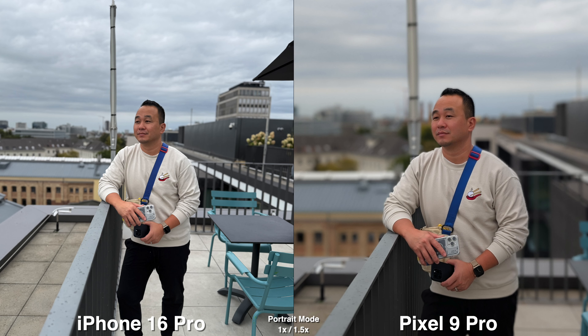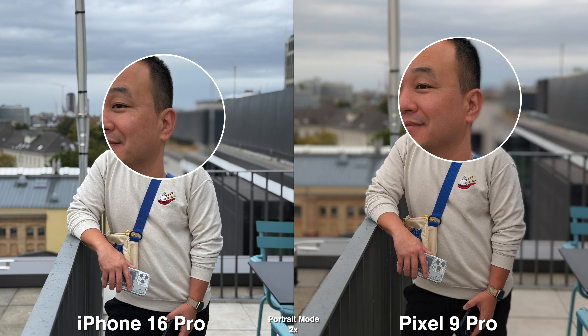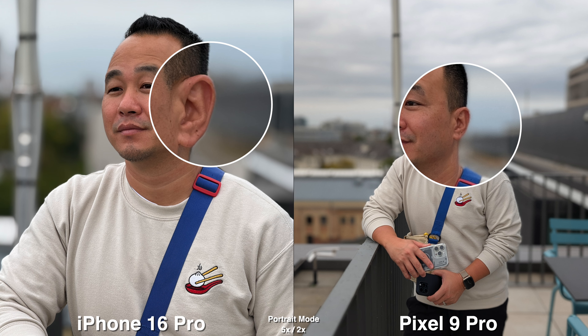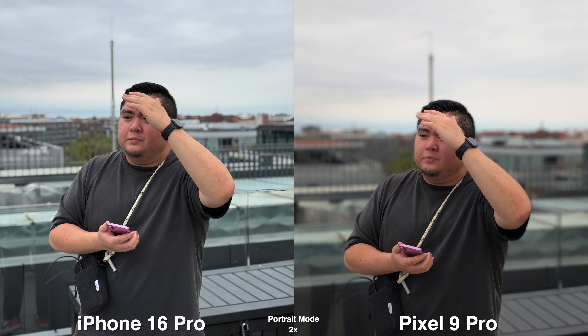Starting off with portrait mode, you get 1.5x and 2x on the Pixel 9 Pro. On the iPhone, you get a lot more range from 1x, 2x, and all the way up to 5x. So if you're at a dinner table sitting next to a person, the 1x really comes in handy, whereas on the Pixel, the 1.5x can be a bit too close and sometimes you don't even have space to move back.